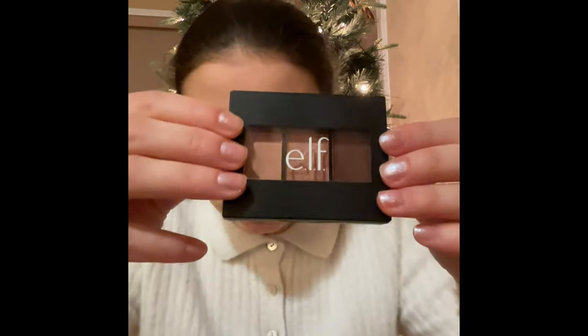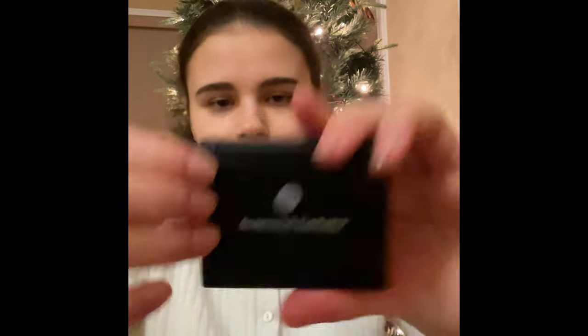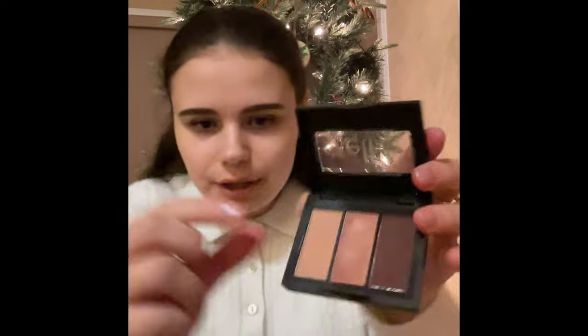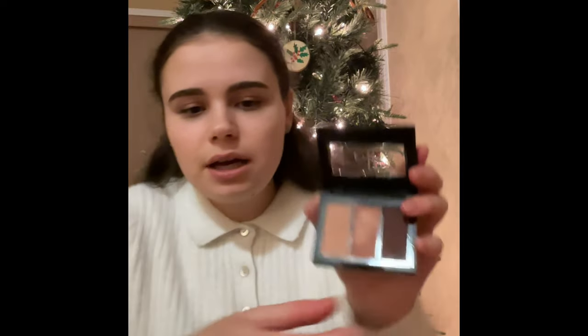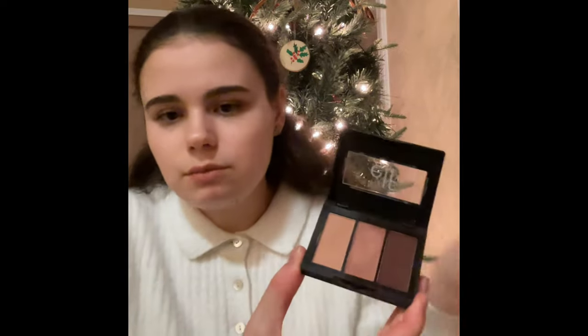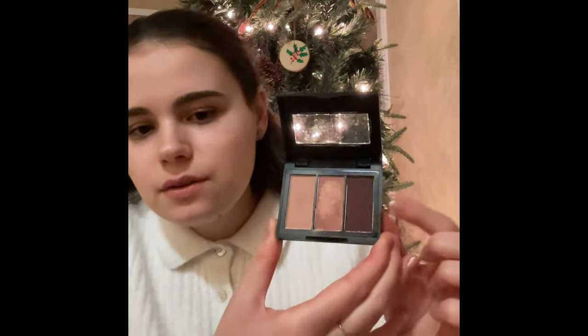The second is this small e.l.f. eyeshadow palette. It's called Sculpting Silk eyeshadow. This color is just a little darker than my skin tone, which is perfect for a simple eye makeup. And this one is a little bronzy — it's not too glittery, which I really like. I can wear it on a day-to-day basis. And then the darkest brown is not way too dark; I can easily blend it in. This is the perfect little eyeshadow palette for my day-to-day makeup.